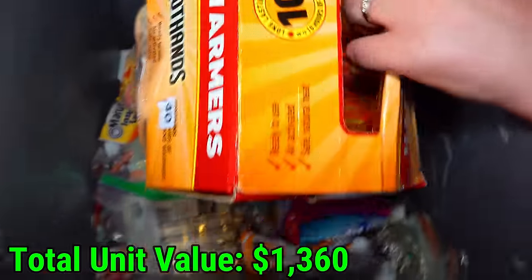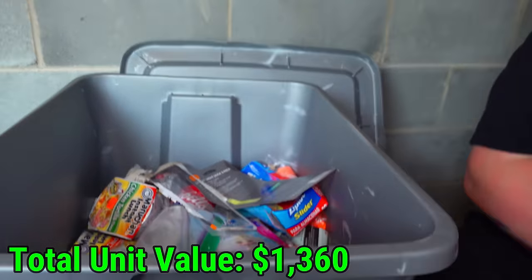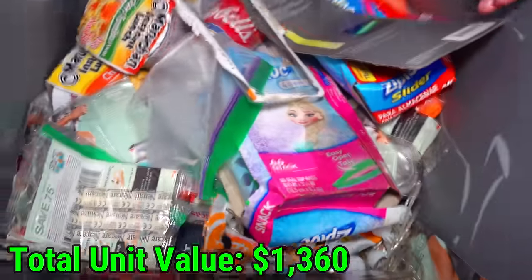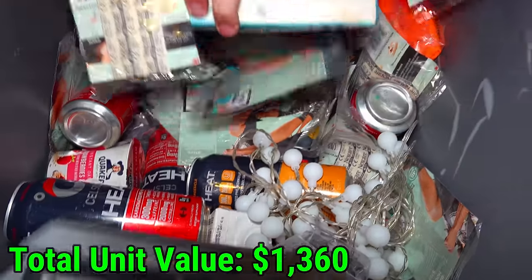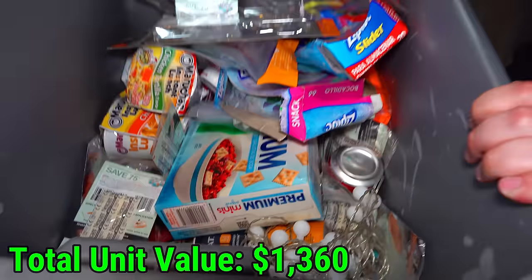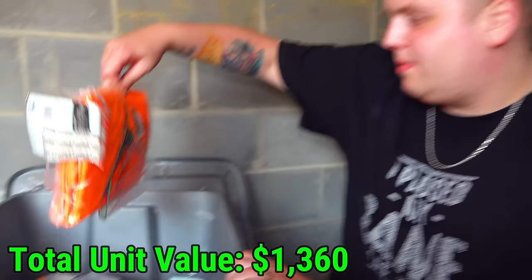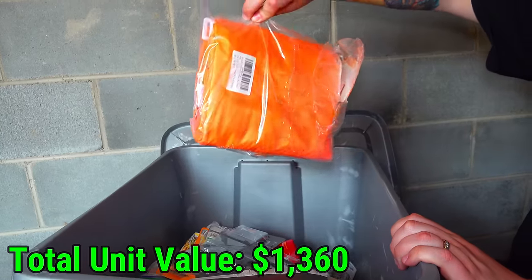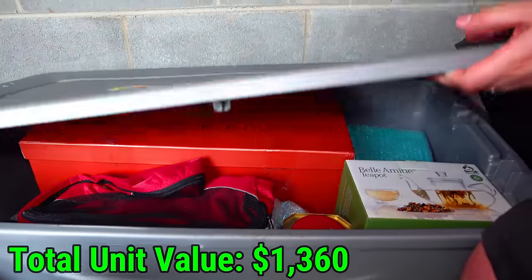This is a whole box of hand warmers — almost a new box. You can definitely tell this is the kitchen box. Look at all these energy drinks. We're not going to look in this one — it's their food box for the most part. The box stinks, the food's old. Let's get into the giant tote here.